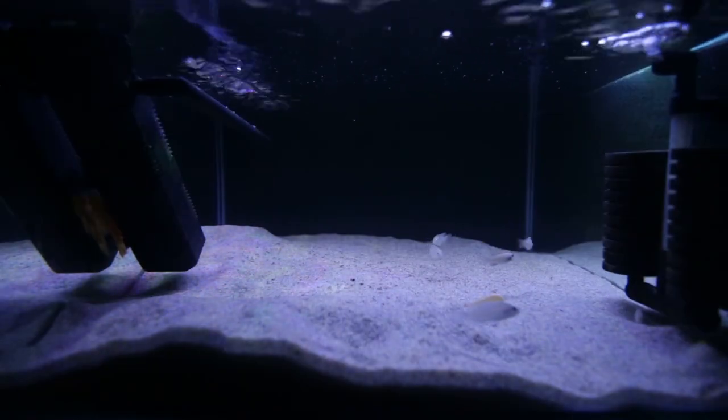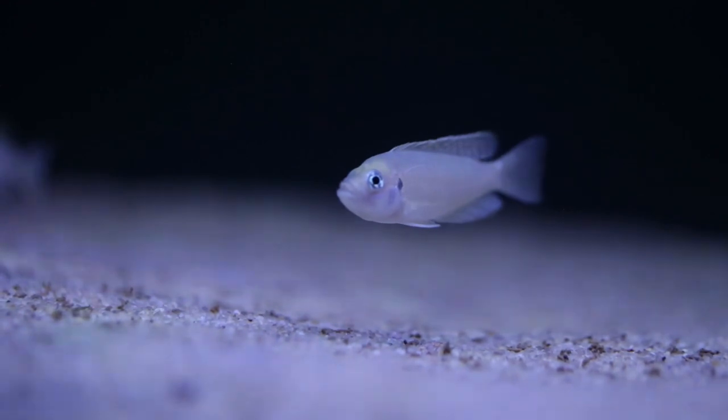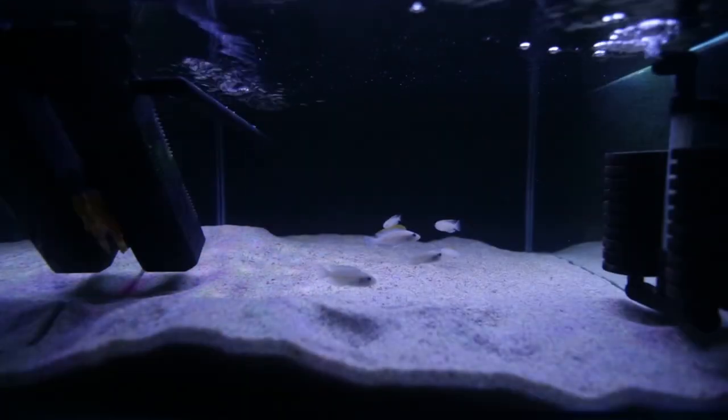For example, with Altolamprologus Calvus you can't really mix fry together because older fry can eat younger ones — Calvus will even eat smaller fry from the same spawn because they grow at different rates. So with Calvus you need three to four tanks just for fry grow-out, plus a tank for the parents. Because of that, I've got a number of breeding pairs and a lot of tanks reserved for fry grow-out, so I don't have much room for new species.